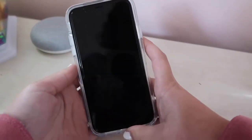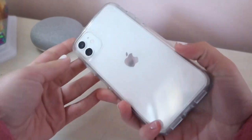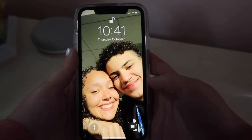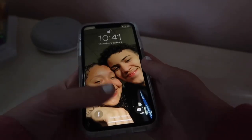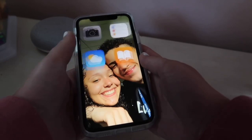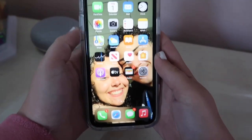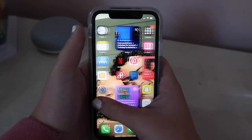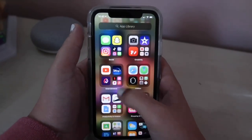Alright guys, so here is my iPhone. Like I said, I got the white iPhone 11 and I just have a clear OtterBox to go with it. Here's my screensaver — it's one of my favorite pictures of me and my boyfriend. And now I'm just unlocking my phone, showing you guys kind of the gist of everything. The first page just has my basic apps and then we're gonna get into all my other stuff.